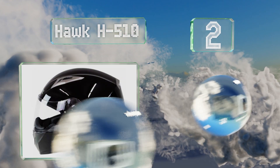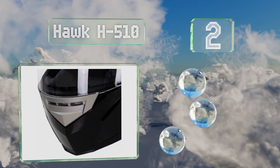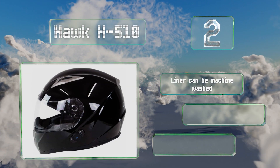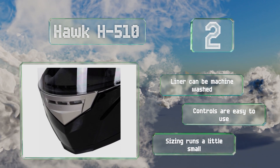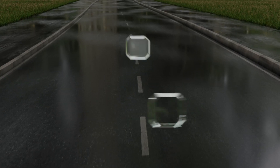At number two, the Hawk H-510 definitely wins in the affordability category and, surprisingly considering its price, it's rather well made too. It provides a wide field of vision and is equipped with a scratch and fog resistant face shield. The liner can be machine washed and the controls are easy to use. However, note that the sizing runs a little small.